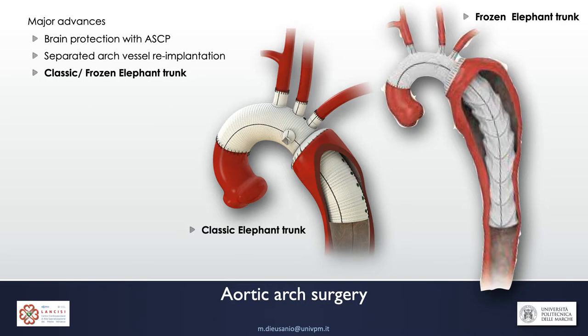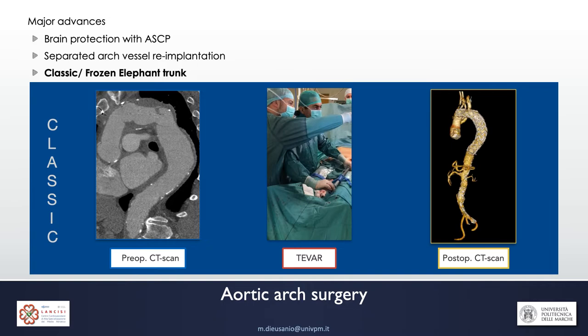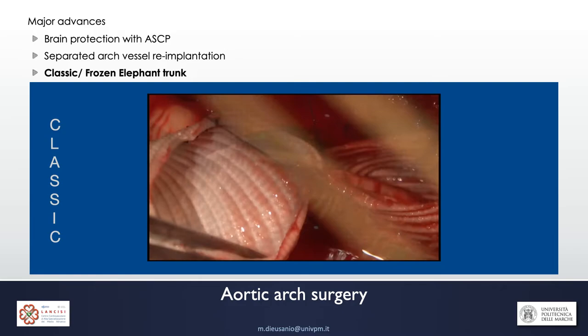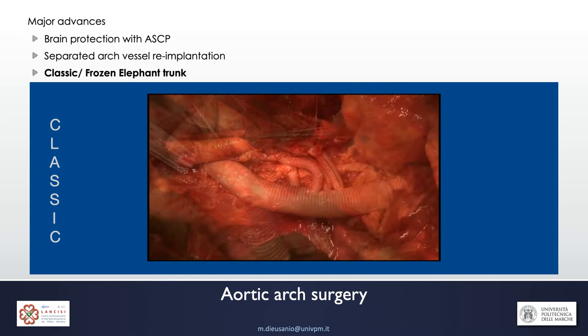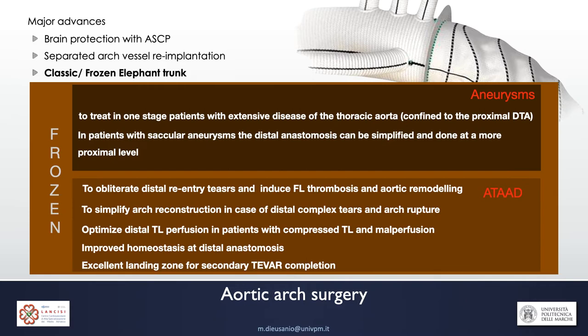Classic and frozen elephant trunk represent a major advance in aortic arch surgery. These techniques allow the treatment of complex patients with extensive disease of the thoracic aorta — aneurysms and dissections — going far beyond the left subclavian artery. The classic elephant trunk allows a simplified secondary distal treatment of aneurysmatic disease that can be done with an endovascular approach or with an open technique, including a simplified proximal anastomosis in secondary open thoracoabdominal aortic aneurysm repair.